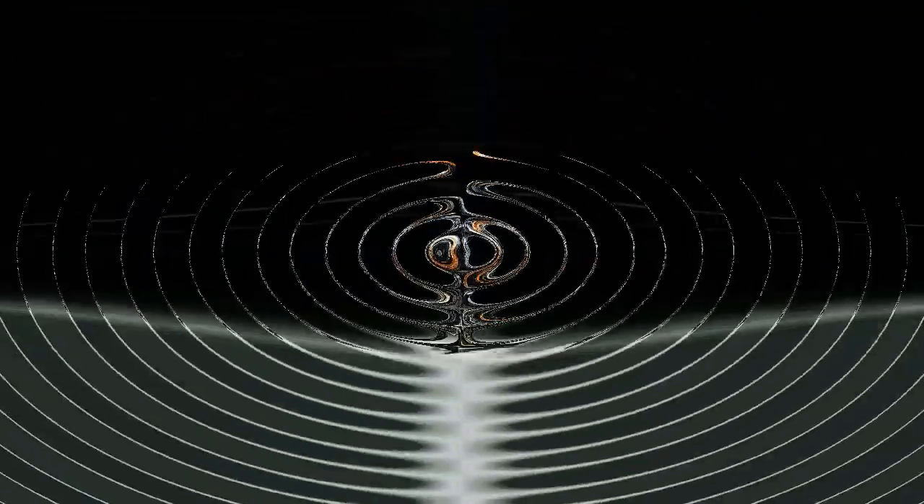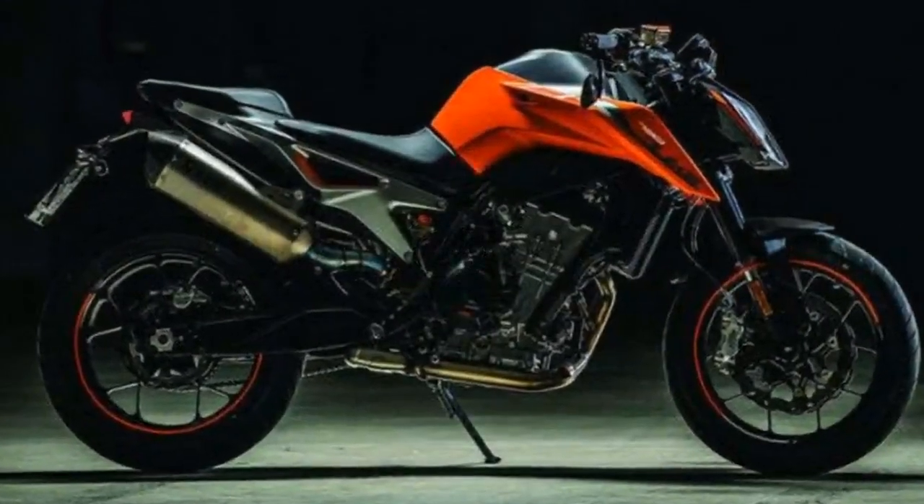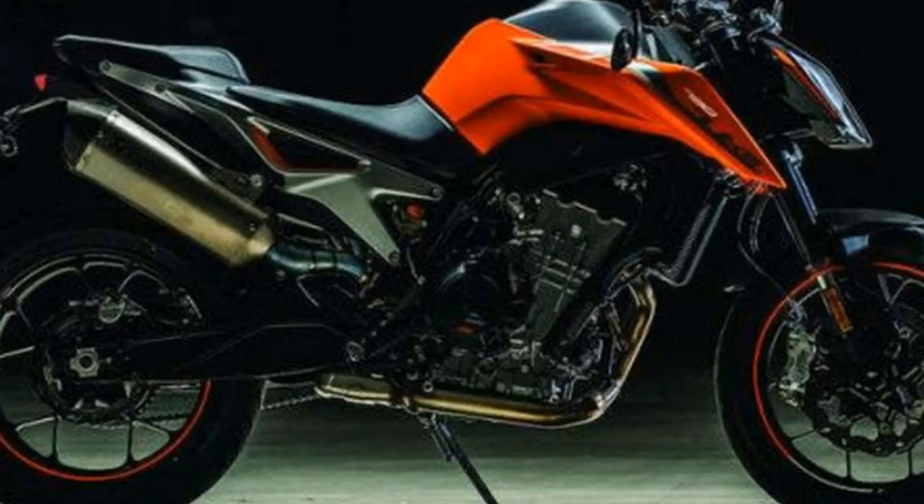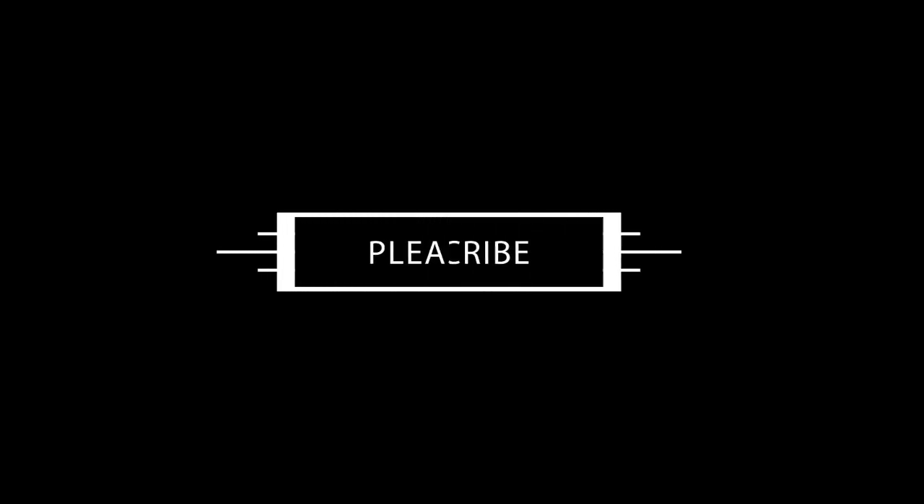Both rider and pillion seats have been developed keeping in mind the wide range of riders and riding styles. The seat cover is grippy but still allows the rider to move around the bike easily.